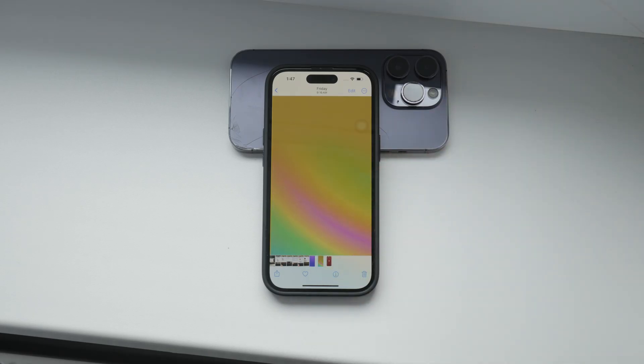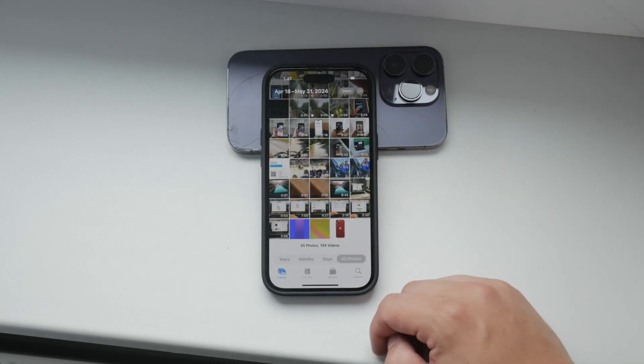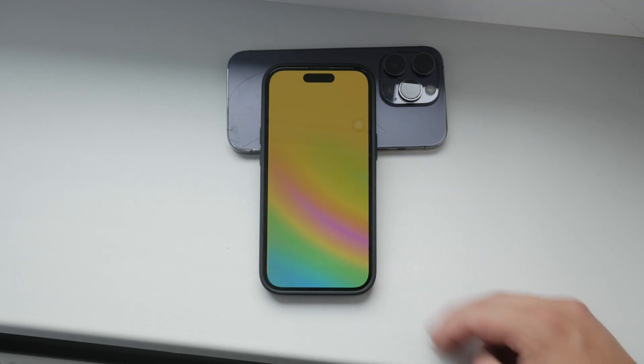One quick way to check is by turning off Wi-Fi and any internet access on your iPhone. Then try loading your photos. If a photo doesn't load, it's likely stored on iCloud and not on your device.